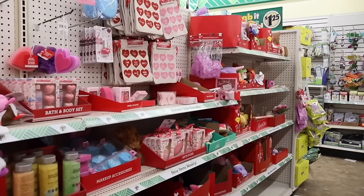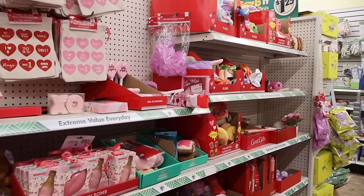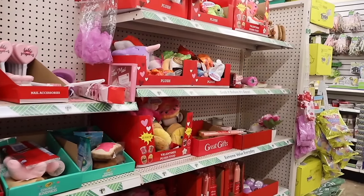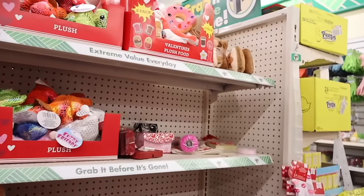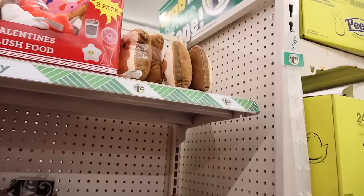So the first section I really want to look at is definitely the Valentine's Day section. I went into more detail in my actual Valentine's Day video so definitely check it out, but like always I'm looking out for the new goodies.